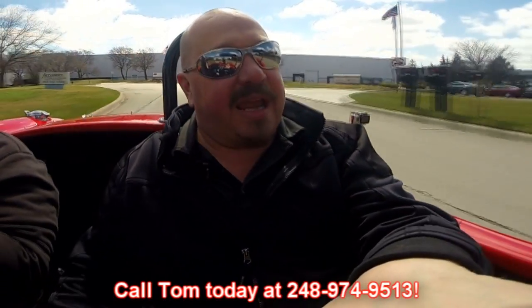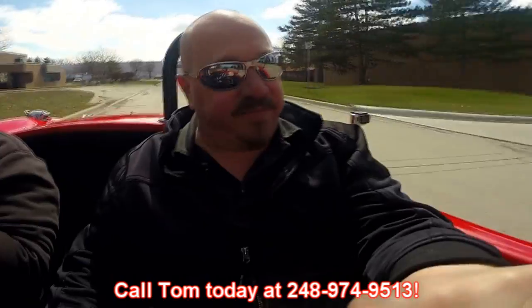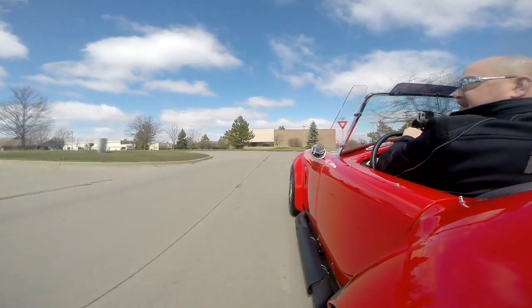Now at Vanguard Motor Sales we're shipping experts — we can ship this Cobra anywhere in the world. Give us a call at 248-974-9513. Tommy can tell you all about this car. This is one of our favorite cars to sell, these five-liter Cobras. They go quick, so make sure you call us quick because this one will be gone. The last little red one like this we had, I don't think we had it for a week.